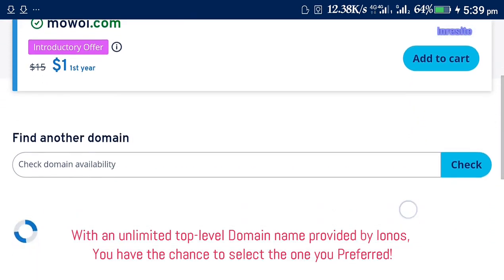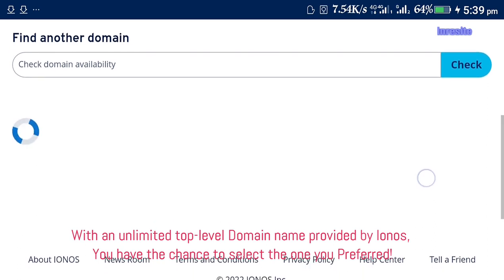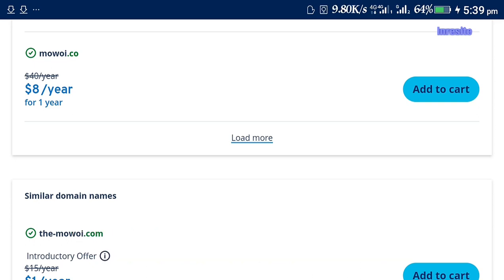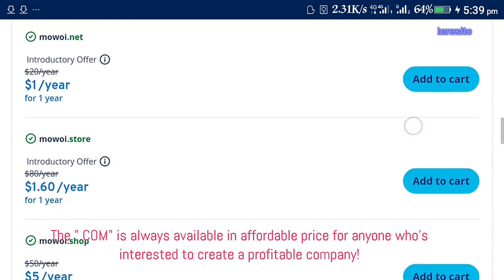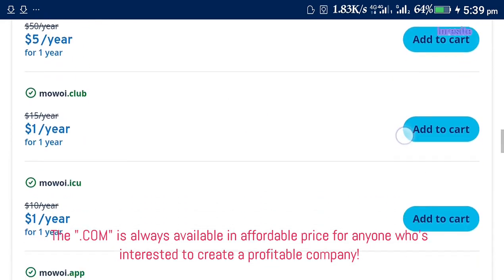With an unlimited top-level domain name provided by Ionos, you have the chance to select the one you preferred. The dot-com is always available at an affordable price for anyone who's interested to create a profitable company.